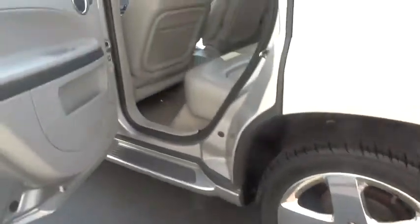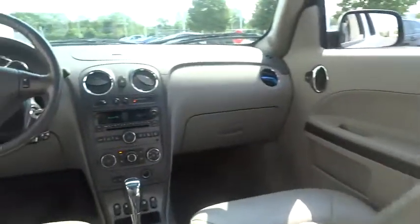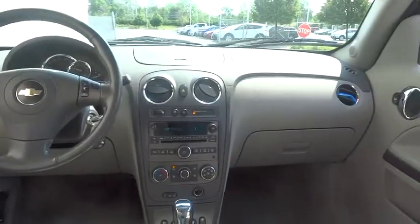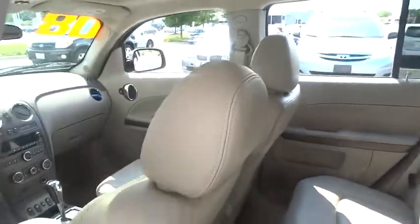Keyless entry, adjustable steering wheel, driver airbag, power steering, floor mats, auto dimming rear view mirror, PPO, cruise control, rear defrost, AM FM stereo radio, FWD, CD player.